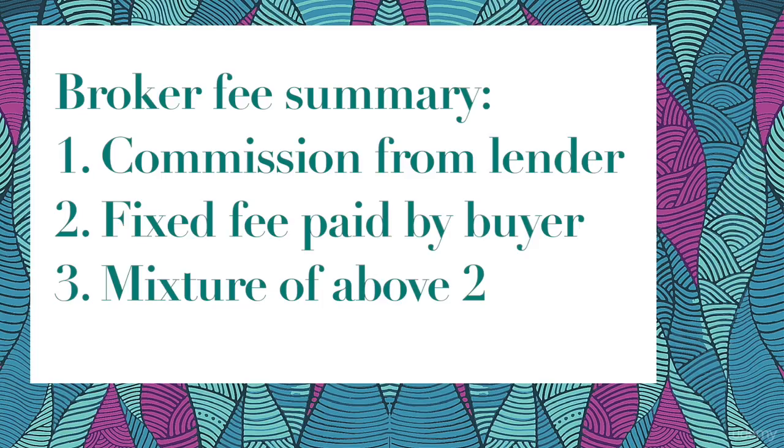Mortgage Broker Fee is the first fee. You can actually avoid this fee entirely by finding your own mortgage, but if you're new to the mortgage market, I recommend you get a broker — they are really worth their weight in gold. In summary, a mortgage broker gets fees from one of three sources: either a commission from the lender, a fixed fee from you, or some kind of combination of those two things. Make sure you know how your mortgage broker is getting paid.